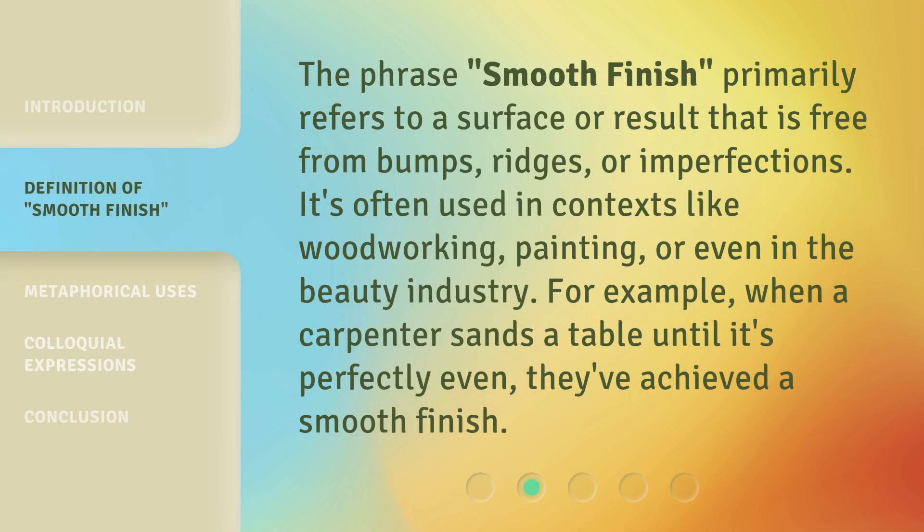The phrase Smooth Finish primarily refers to a surface or result that is free from bumps, ridges, or imperfections. It's often used in contexts like woodworking, painting, or even in the beauty industry. For example, when a carpenter sands a table until it's perfectly even, they've achieved a smooth finish.